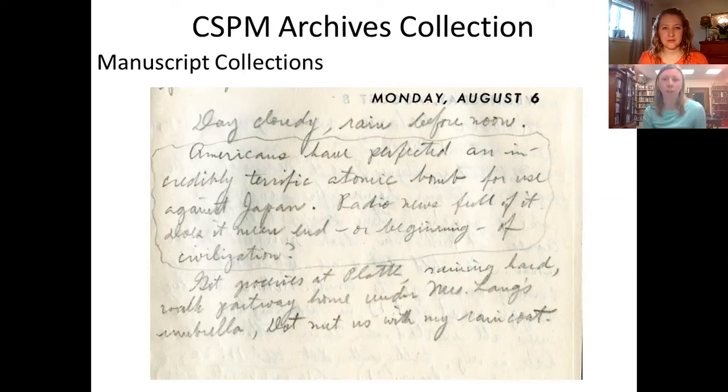Here is an entry from a journal from Lando Bartlett. We have his diaries ranging from 1943 to 1974. He was a Colorado Springs resident, an accountant for the Holly Sugar Company, and a member of a poetry society and the American Legion. We actually have a volunteer transcribing his diary, and this particular entry is about the atomic bomb — he noted it in his August 6, 1945 entry. It's an example of something special you might find in a manuscript collection.